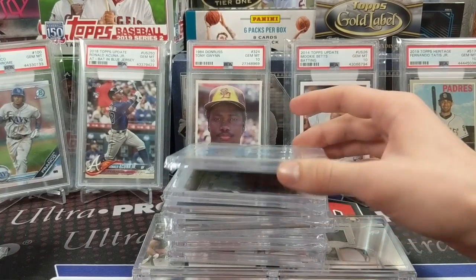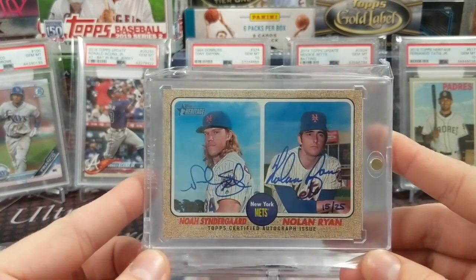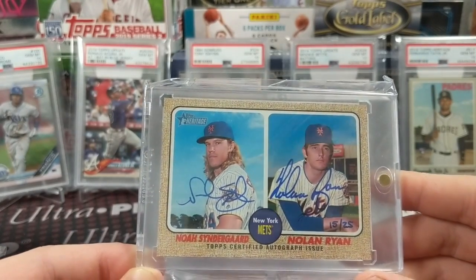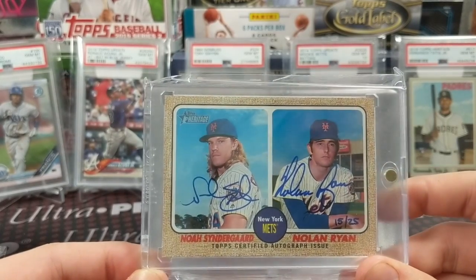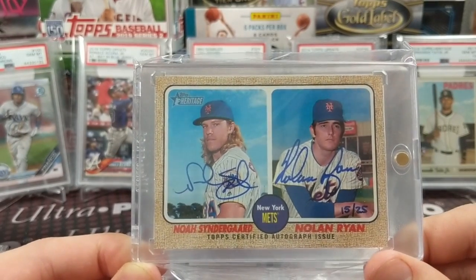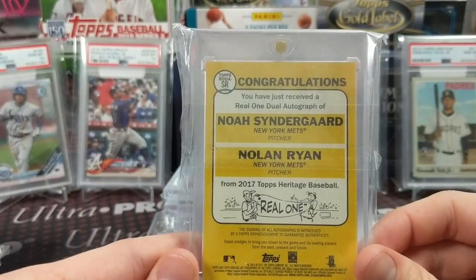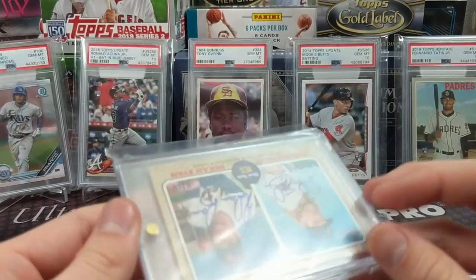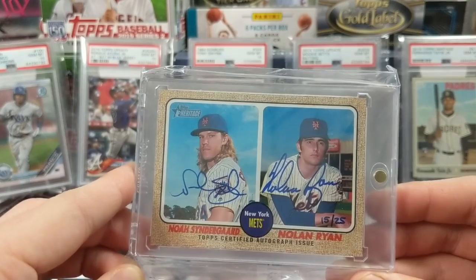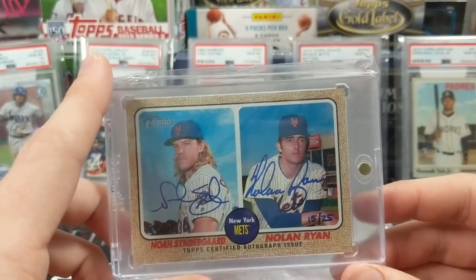Next up, this might be my favorite card — a Heritage dual Real One auto of Nolan Ryan and Noah Syndergaard. I'm not a mega fan of either necessarily — don't have a single other autograph of either — but it's just such a cool card. It's a little more special to me because I watched Nolan Ryan pitch as a kid; obviously one of the best pitchers of all time. We pulled this out of a loose box at a random hobby shop, got a redemption back, and it took a while but was fun to receive in the mail.